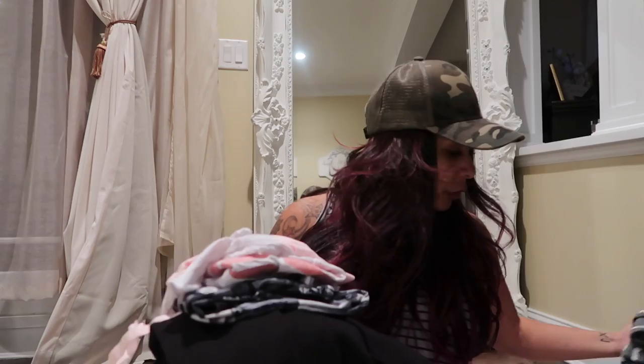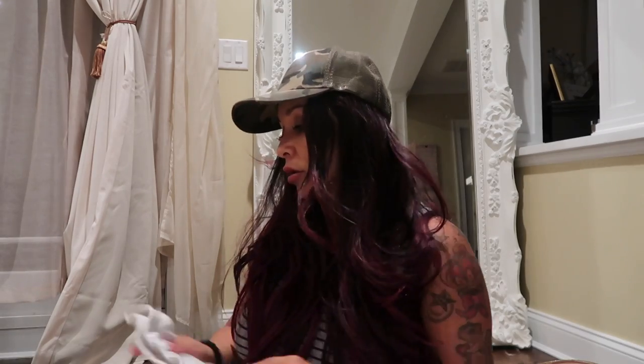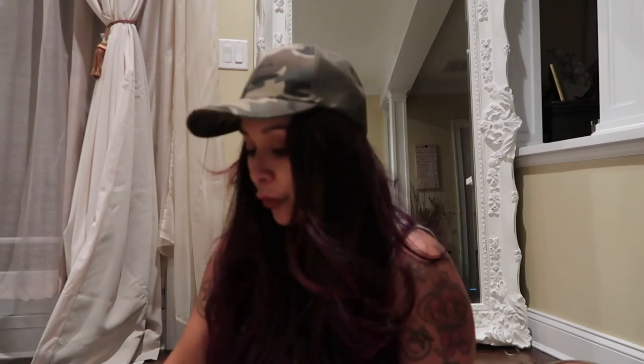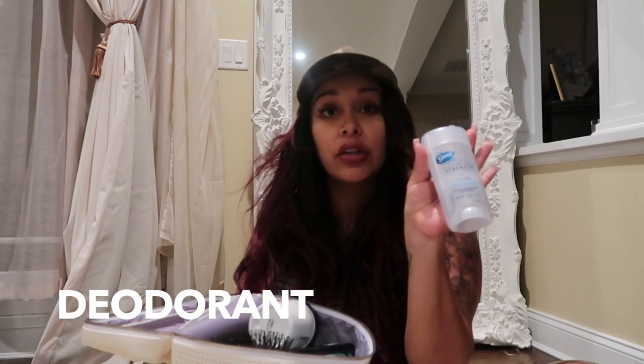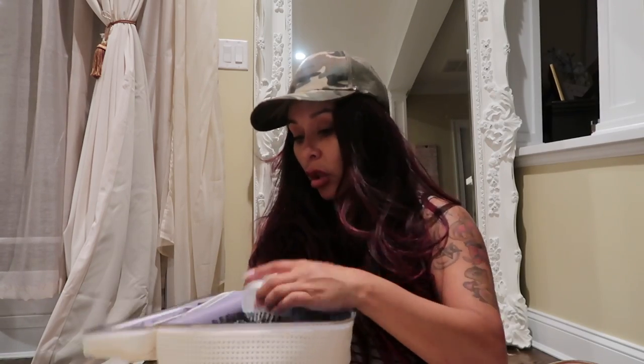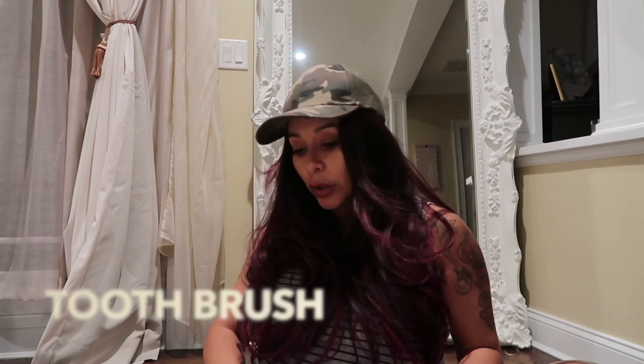That's my going-home outfit, packed at the bottom of the bag with the gown on top. For toiletries, I got this bag at Target for $1.50. I have a wet brush, my favorite Secret Clinical Strength gel deodorant, CeraVe wipes for my face, CeraVe moisturizer, and a toothbrush. That's really all you need — you're not going to a club, you're going to war.